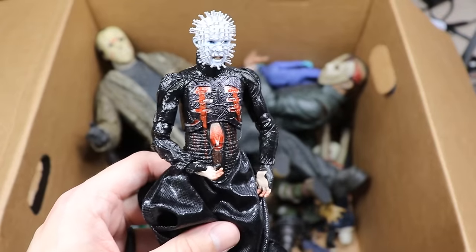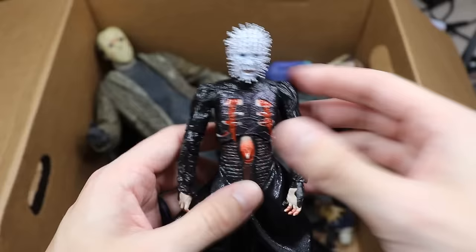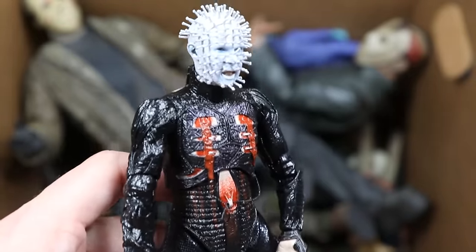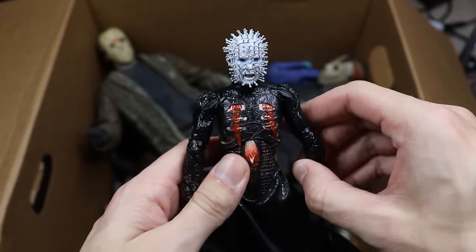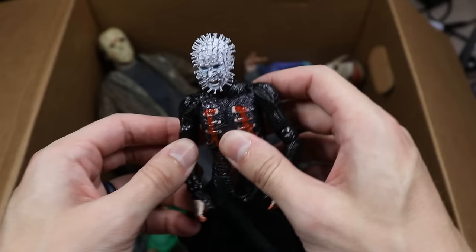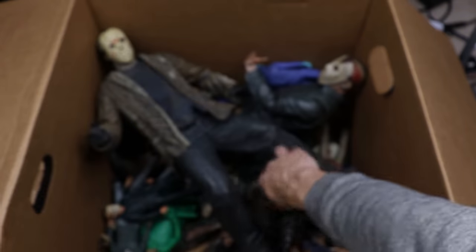Next up we have Pinhead — or Hellraiser if you'd like. Nice bright shiny black paint going on with this guy, good articulation, cloth going down. Very very nice figure. This is the only Pinhead we have in the collection. We still need to get Ghost Face, Captain Spaulding, some Devil's Rejects characters, and Pamela Voorhees — there's a ton of figures we're missing.